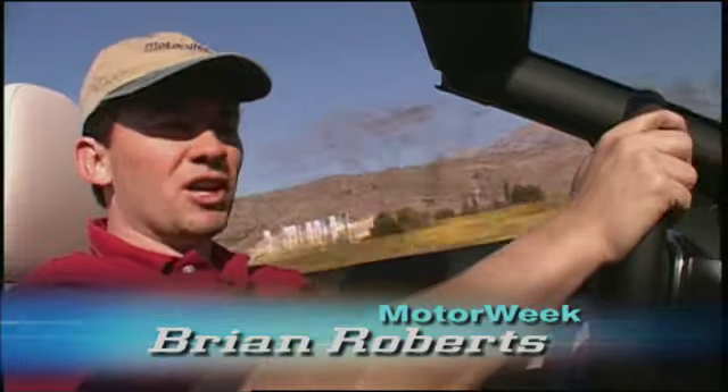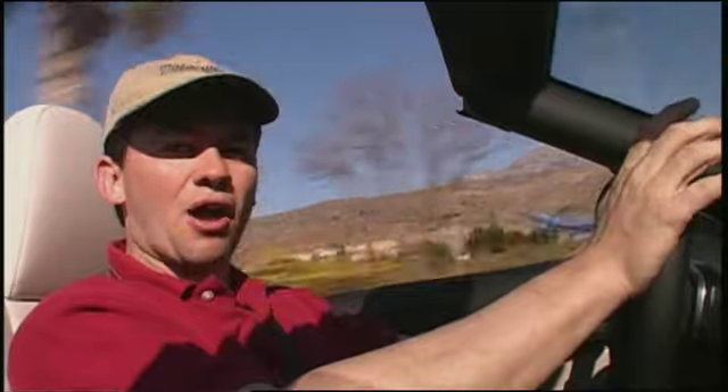There's no doubt with the relaunch of the 2009 Z4 — the classic roadster is back. Not only is it more powerful, but it's also more stylish than ever before.